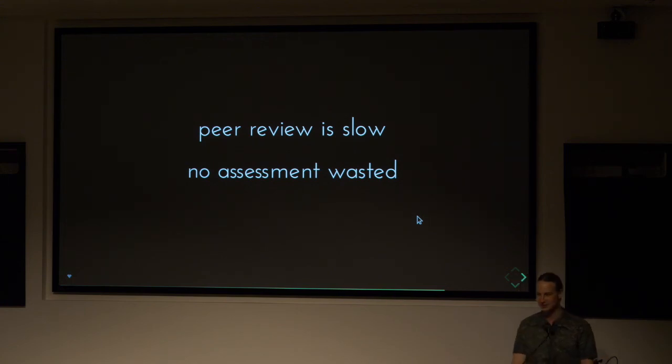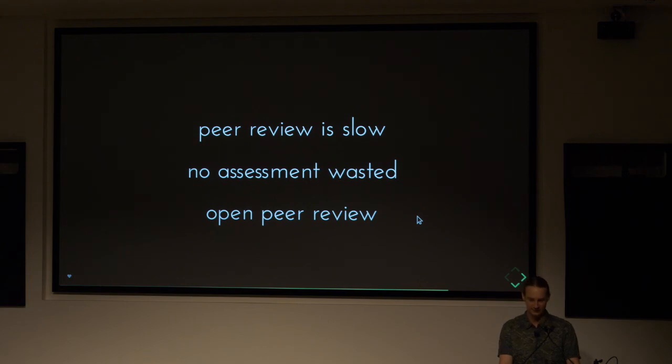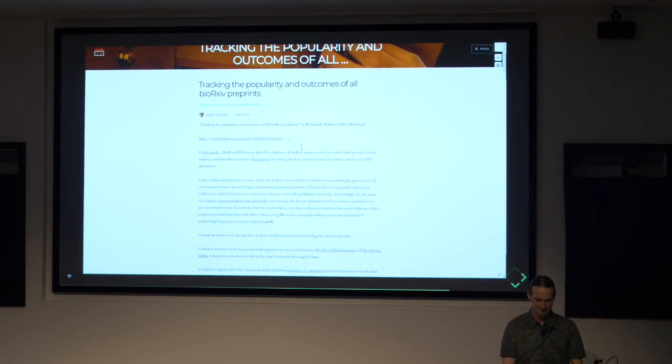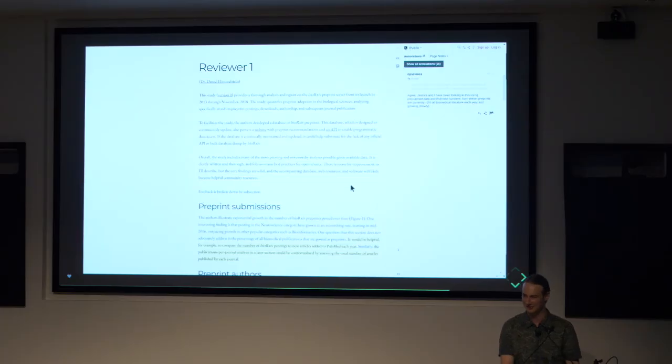I think the main area we can improve is that no assessment should be wasted — whenever someone assesses an article, journals should ensure they're not repeating the same work. What's important here is open peer review. This is a review I did for a bioRxiv preprint — very meta, as the preprint was tracking the popularity and outcomes of all bioRxiv preprints. I was asked to review it for BioOverlay, which is a website that reviews preprints regardless of any journal. People even commented on my review using the Hypothesis integration — so we have reviews and comments within reviews. It's starting to look like a conversation. It's starting to look like science.